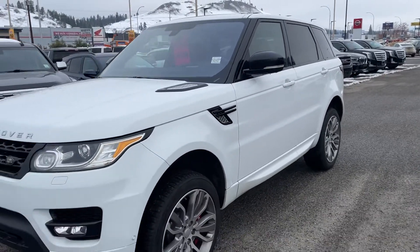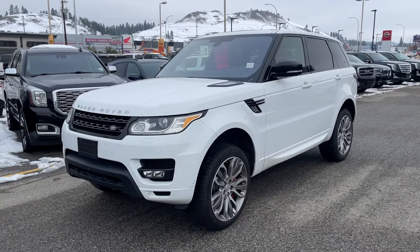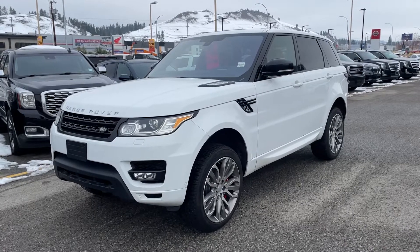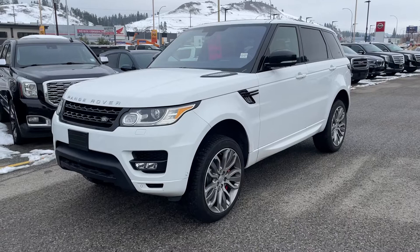This was one of my neighbours, actually, that owned this vehicle. Came to see me, wanted a new Yukon. They're just looking for a bigger vehicle. So they got a new Yukon XL for me — so the big, big guy. And I reluctantly turned this one over to us.